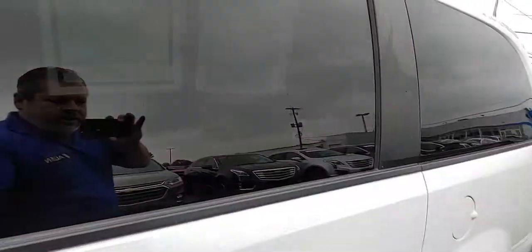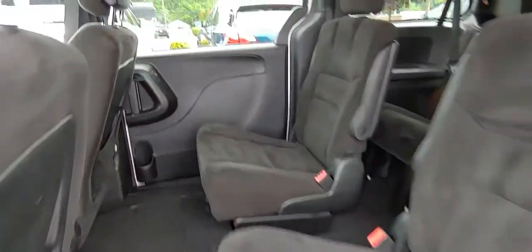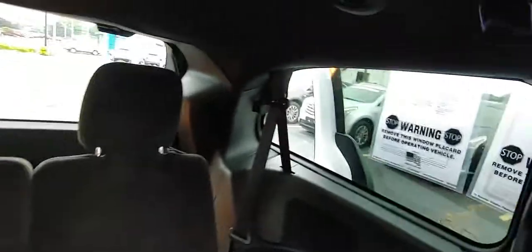Here's the interior pictures. Let's go ahead and open the power middle door. We have captain's chairs in this row. We have the stow-and-go down here and, of course, the third seat back here.